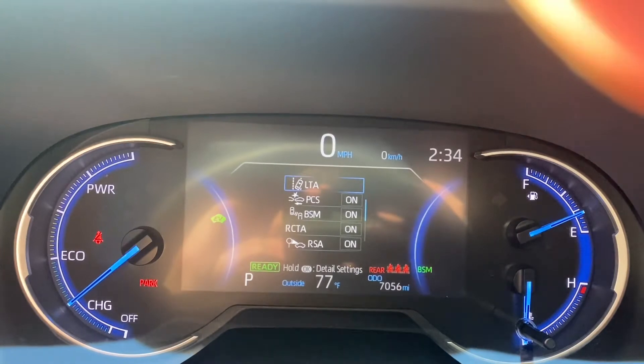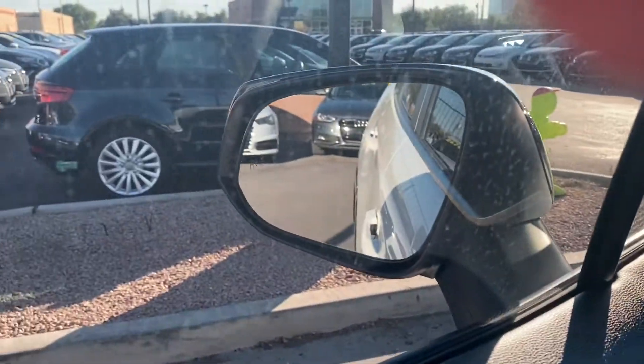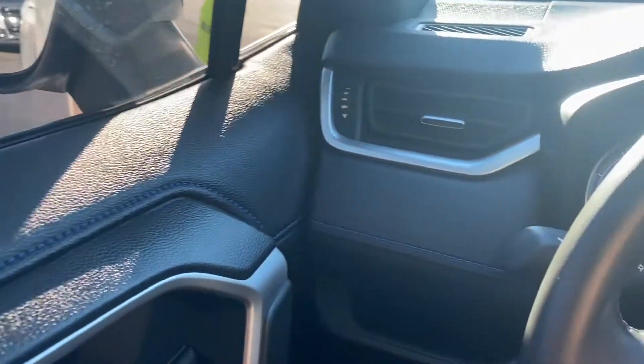Up on the gauge cluster, you got your lane departure, collision warning, blind spot monitors — your blind spot monitor icon is just over there on the left. That'll light up if you have a car or an object in your blind spot.